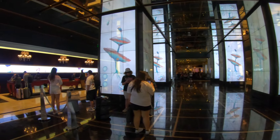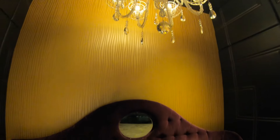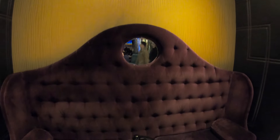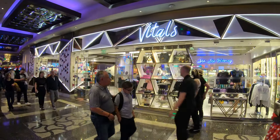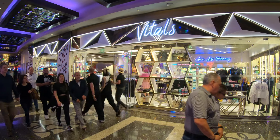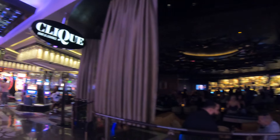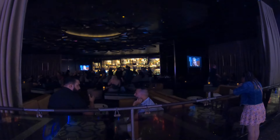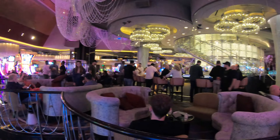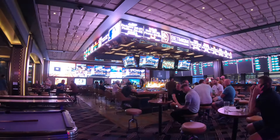Here we have the front desk area, which is actually towards the back of the Cosmopolitan in the Chelsea Tower. We'll start heading towards the front of the Cosmopolitan now, towards the Las Vegas Strip. While we're walking, we're going to pass a couple more shops, some casual restaurants, the Boulevard Tower elevators, and as we go through the casino, we'll of course come across that beautiful three-story-high purple Chandelier Lounge.